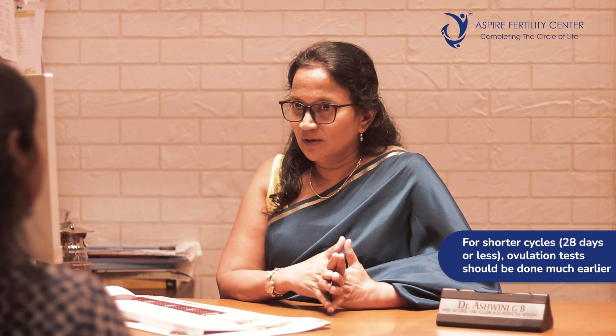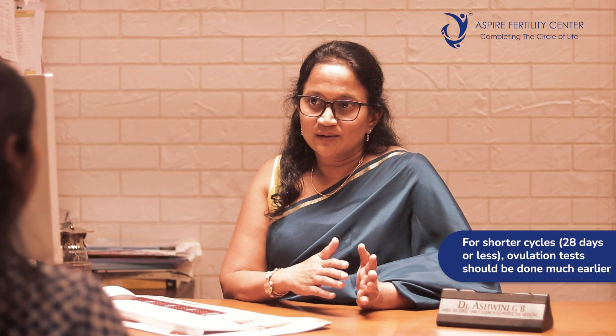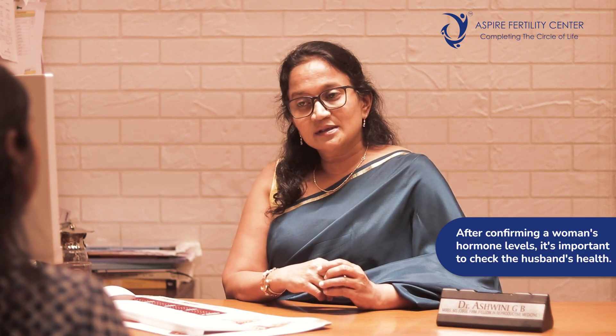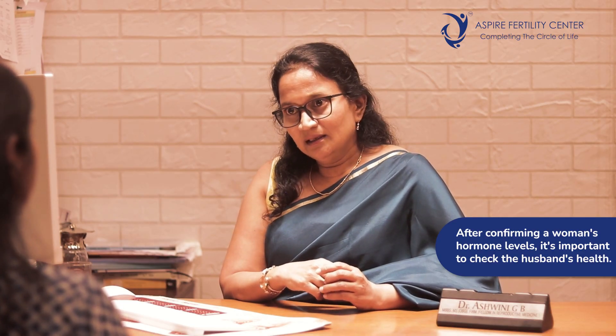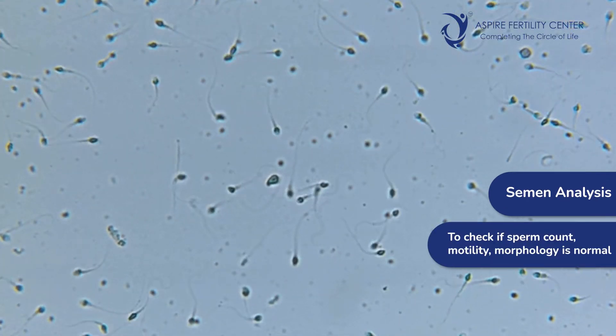For a person with a regular 30-day cycle, the ovulation kit may come positive around day 15. However, if the cycle is shorter — say 28 or 24 days — it's important to start ovulation kit testing much earlier. Once we are certain that ovulation is appropriate, we can move on to other tests. It's very important that the couple always investigate together, so it's also essential to ascertain that the husband is fine.